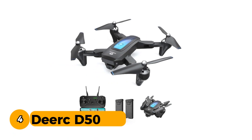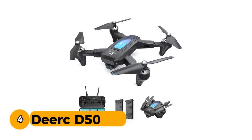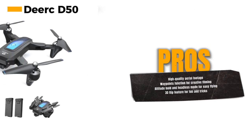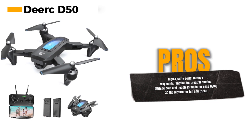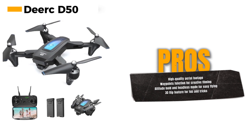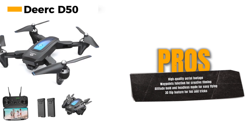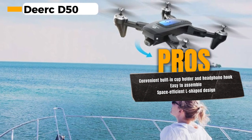Number 4: the Dirk D50. The Dirk D50 is a versatile drone suitable for both adults and kids, promising an exciting flight experience with its impressive features. With a 2K HD FPV live video camera, the Dirk D50 allows you to capture high-quality aerial footage. One of its standout features is the waypoints function — you can pre-plan and program the drone's flight path, making it perfect for capturing specific angles and shots.